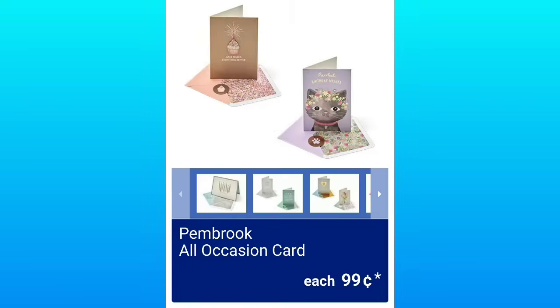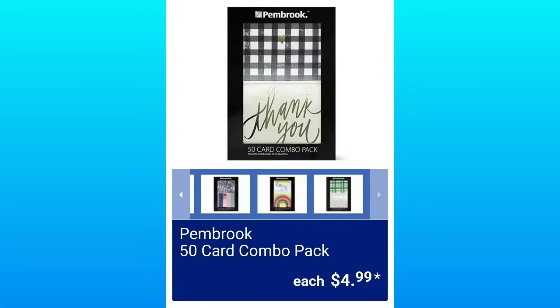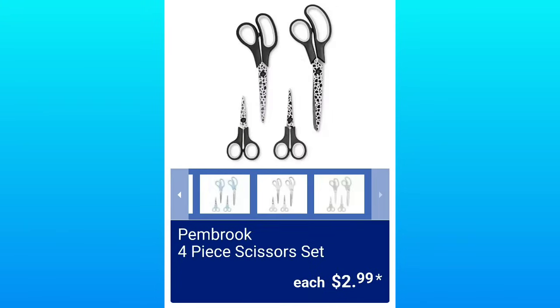A lot of cute stuff next week. Pembroke All Occasion Cards, $0.99 — I always say in every video they have great quality on the cards. The Pembroke 50 Card Combo Pack, $4.99 — I don't know about the quality of these, I've never purchased the combo packs. And the Pembroke 4-Piece Scissors Set, $2.99 — I do have them in green.